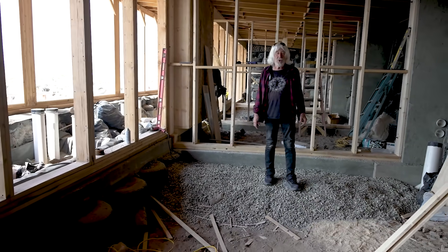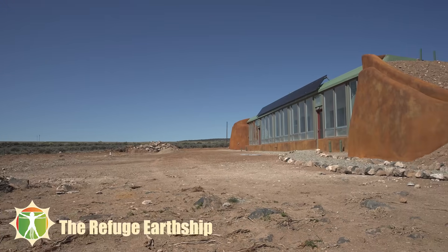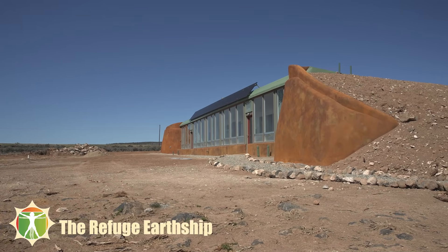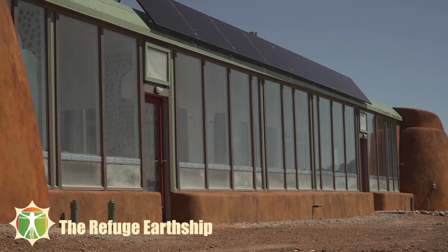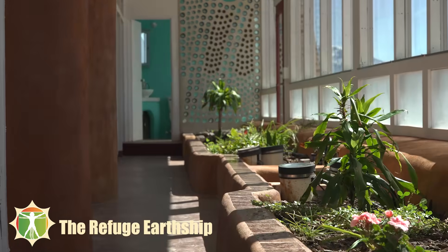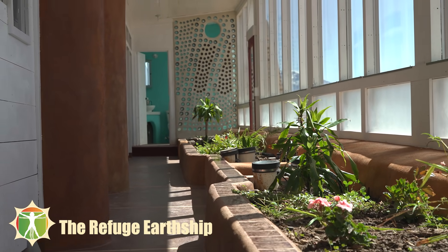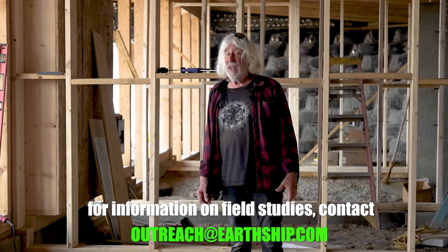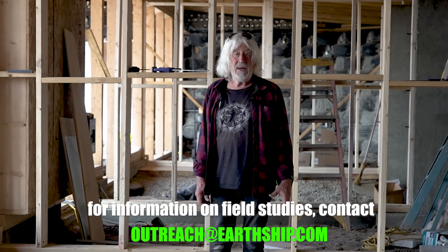It is a very simple building — some may say these buildings are too simple, I'm okay with that. I'm trying to get people into sustainable independent buildings. We have an acronym we call WISH: Worldwide Independent Sustainable Housing. That's what the refuge is trying to address. The one we're building in southern New Mexico at Newkirk for the field study is one of the most important things you can do to learn how to build an independent sustainable home. Hope to see you there.